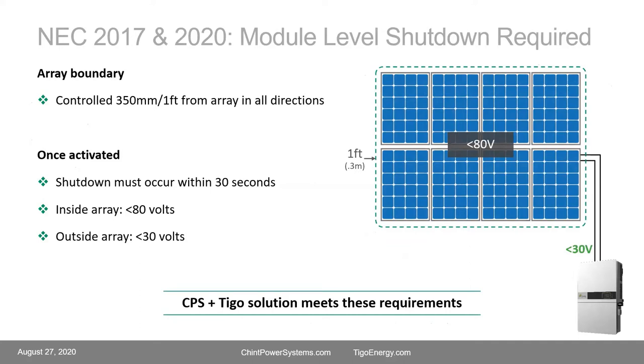For NEC 2017 and beyond, the requirement is that all conductors within the array boundary must be down to 80 volts within 30 seconds. That array boundary is within one foot of all modules — meaning any exposed wiring underneath the array. All conductors leaving the array boundary and going down to the inverter have to be down to 30 volts within 30 seconds. I emphasize 'all' because this has some slightly unexpected consequences we'll discuss.